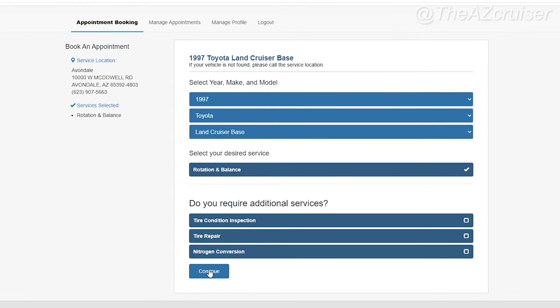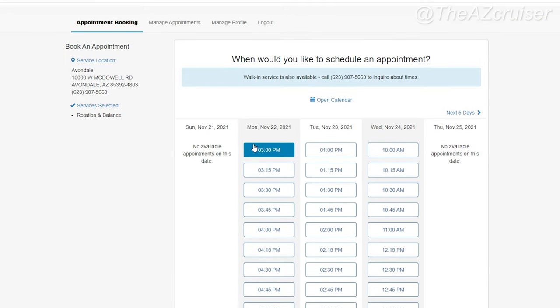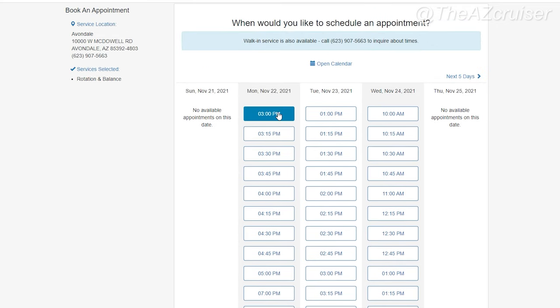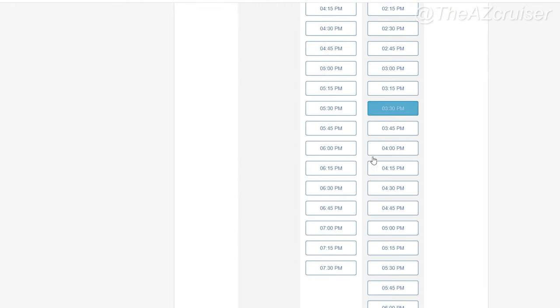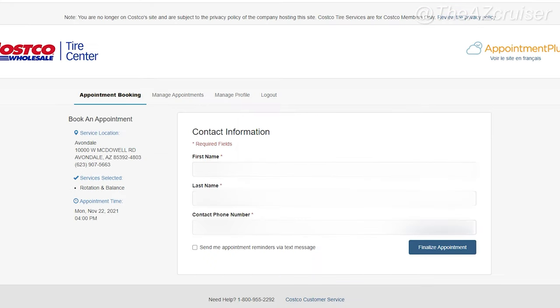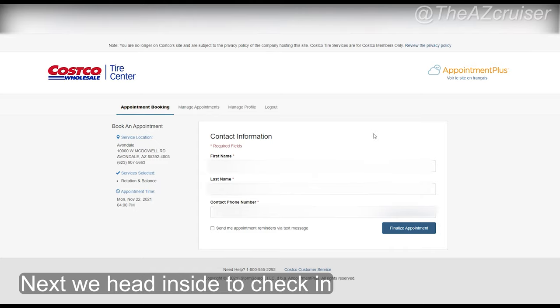Then select the services — we're gonna select rotation and tire balance. If you need additional services you can click on those too. Click continue and there are various dates to pick from; you can even go to next week. Select your preferred time — there are a lot of time slots to choose from. Put in your first and last name and contact phone number, click continue, and you'll get an appointment confirmation. That's basically how you schedule an appointment.